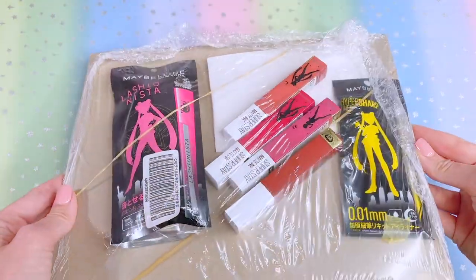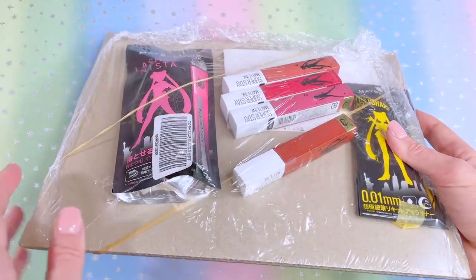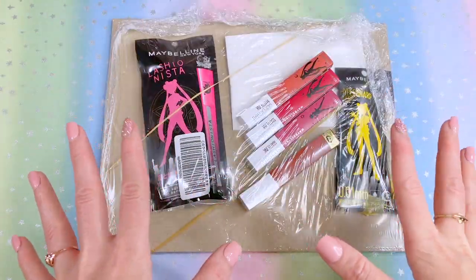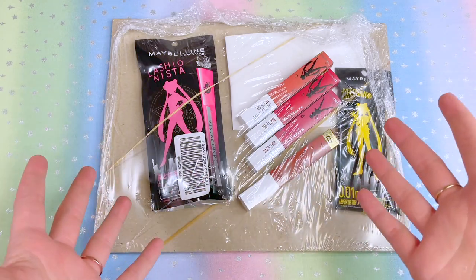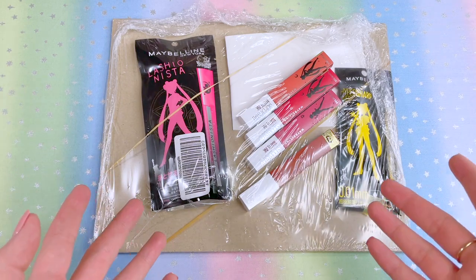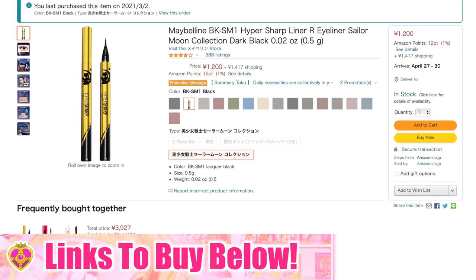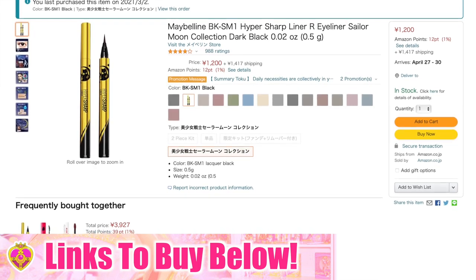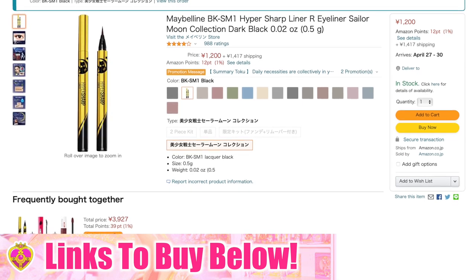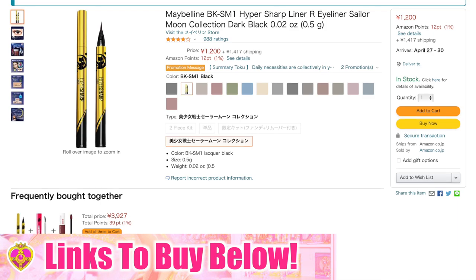Here's how they arrived — just removed from the shipping box, shrink-wrapped inside. Unfortunately, these are sold only in Japan, so don't expect to see them in USA drugstores. However, you can order from Amazon Japan and they can be shipped internationally. All you have to do is create an Amazon Japan account, which is separate from your country's Amazon.